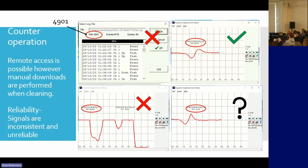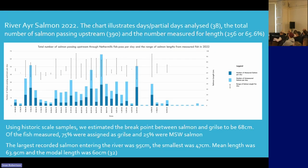If the water is too high or too coloured or anything like that, we can't corroborate all these signals. Sometimes we'll get a signal like that. From the data and the days that we have reviewed, this is 2022.